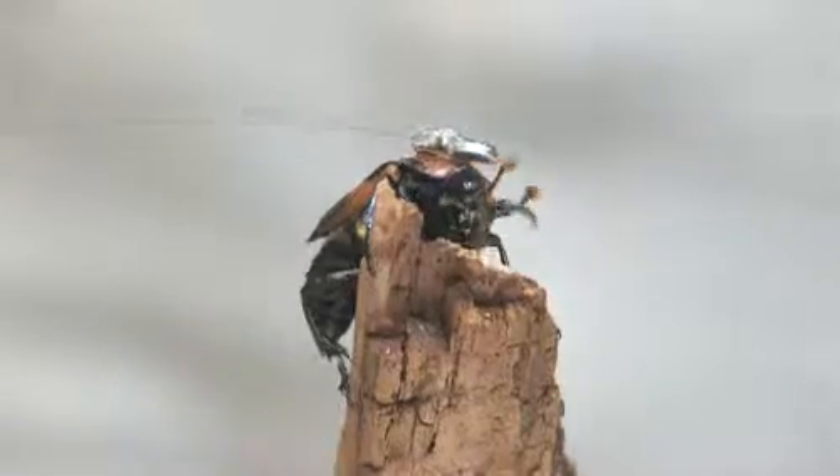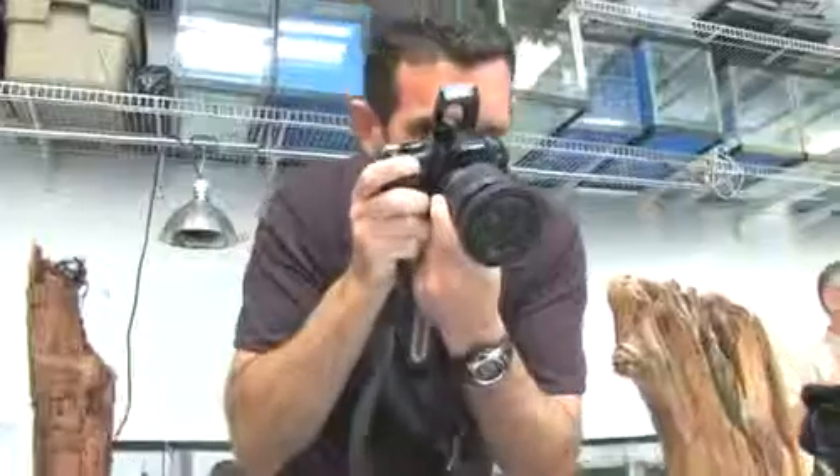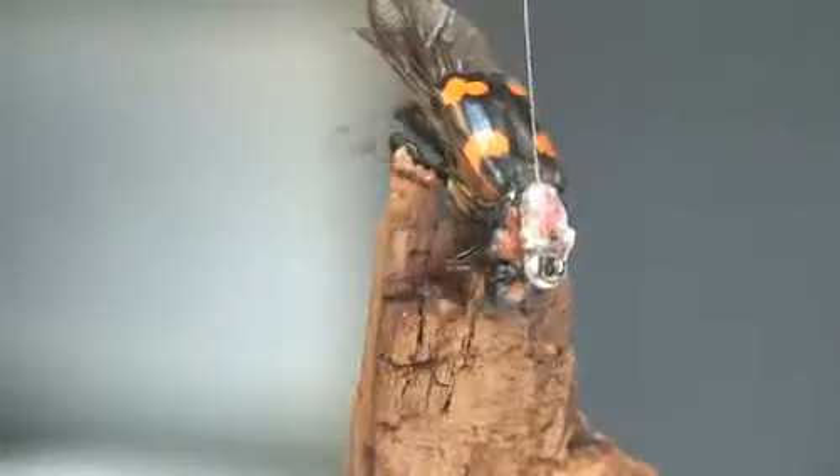Maybe it'll act like the tail of a kite — we don't know. I'm sure the beetle will have a fairly strange sensation when it first takes off. What we were doing today basically was trying to see if the beetle could actually go through the mechanics of flight, and I think we were successful in that regard.